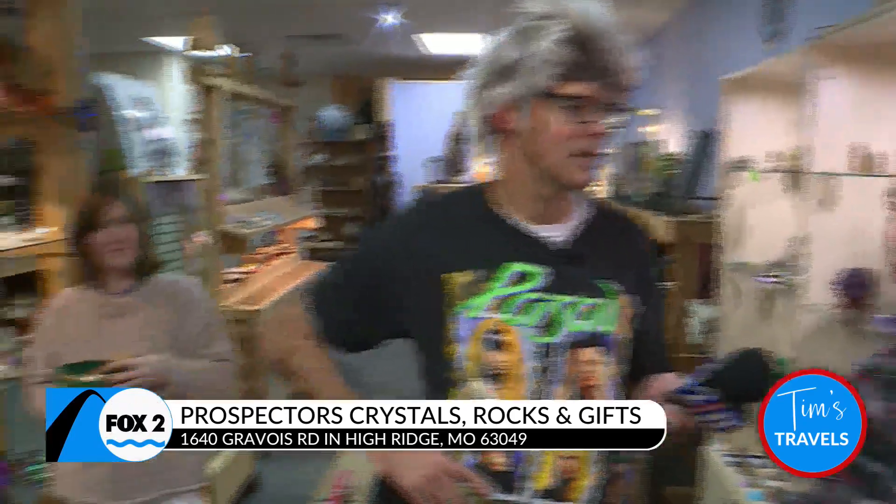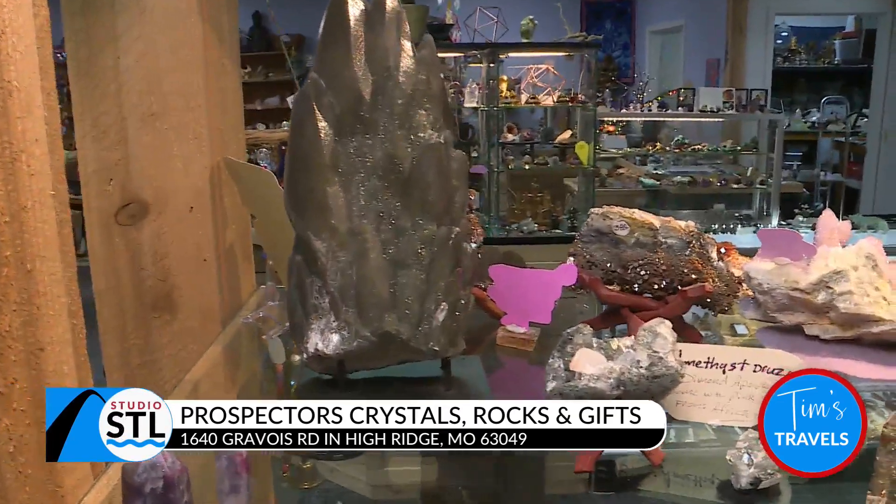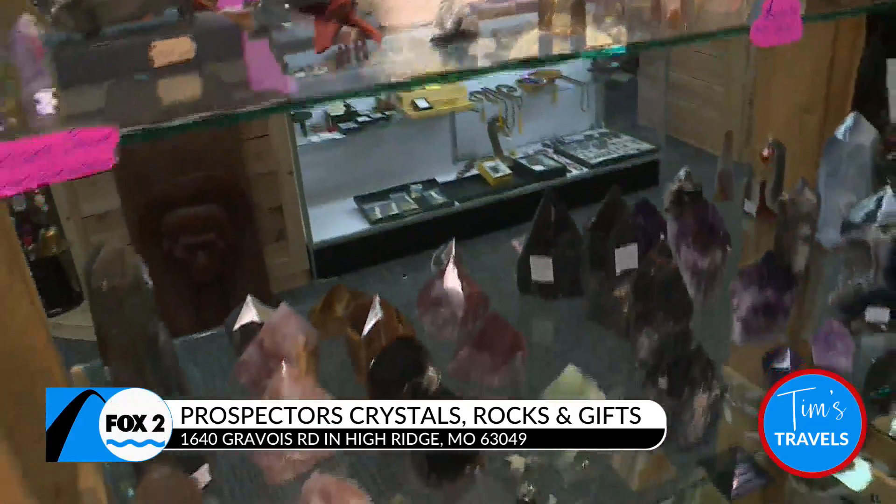They've got rocks from Africa, China, Brazil, Uruguay, and even from Missouri — beautiful stones. You name it, they've got it from every part of the world. It's sort of like a museum shop that you don't see every day, and people come in just to chill sometimes — they come for a couple hours just to relax. Beautiful crystals, pretty rocks, and they've also got geodes.